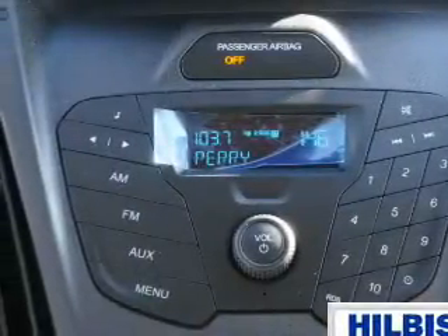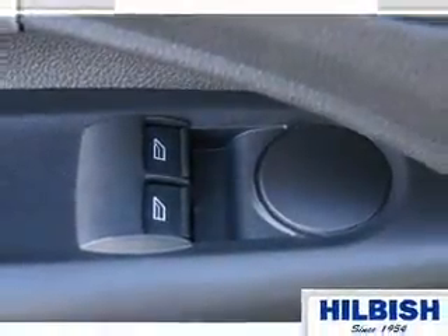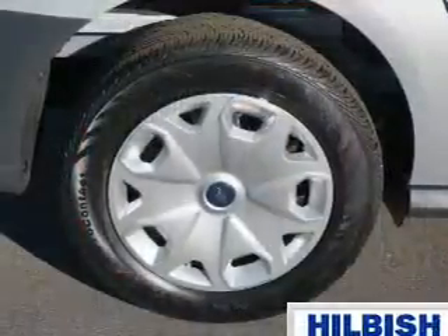Inside you'll find an auxiliary input, curtain head airbags, front airbags, side airbags, child safety locks, a trip computer, child restraint seats, power outlet, a multi-function remote, and air conditioning.